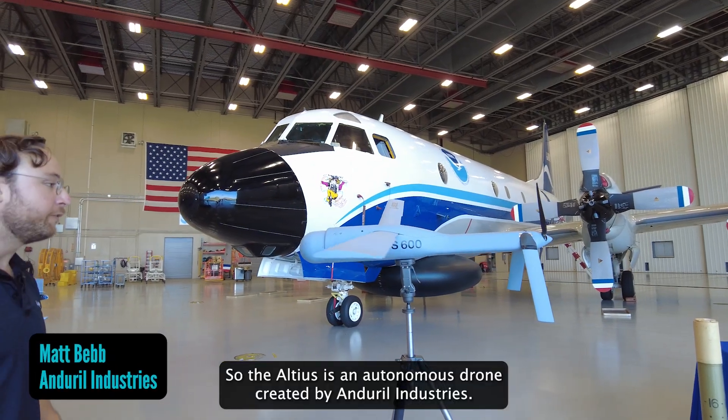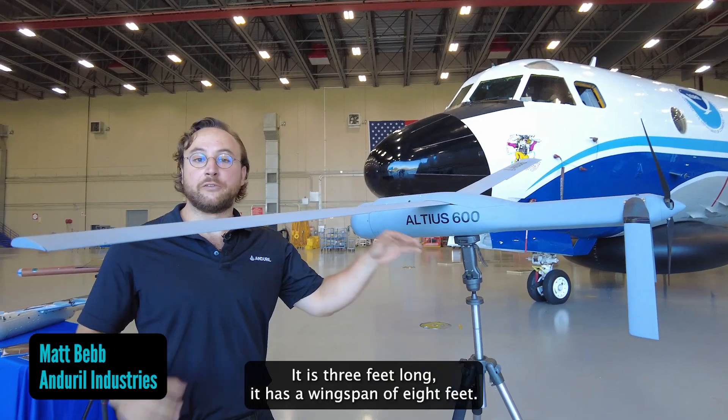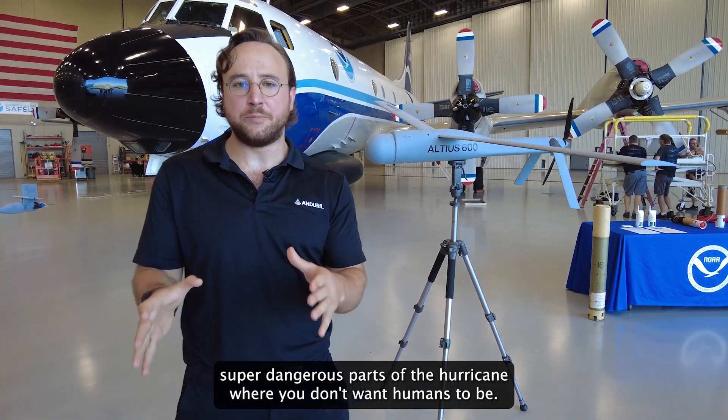The Altius is an autonomous drone created by Anduril Industries. It is three feet long and has a wingspan of eight feet. The benefit of Altius is that it can fly in super dangerous parts of the hurricane where you don't want humans to be.